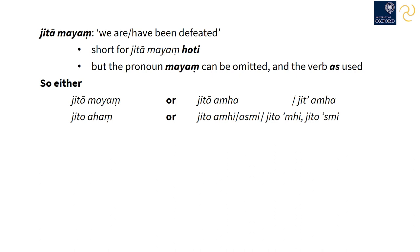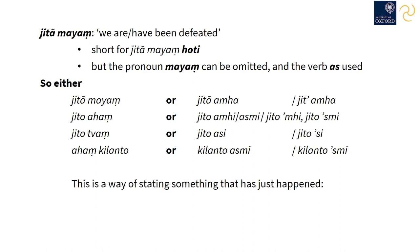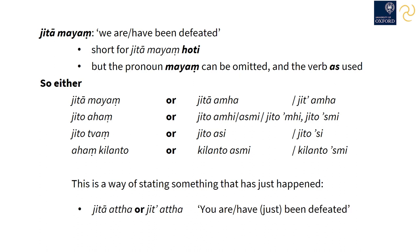Instead of 'jito ahaṃ,' there's also 'jito amhi' or 'asmi,' shortened to 'jitomhi' or 'jitosmi.' Instead of 'jito tvaṃ,' there is 'jito asi' or 'jitosi.' And instead of 'ahaṃ kilanto,' we could have 'kilanto asmi,' or more simply 'kilantosmi.' This formation of the past participle in combination with the verb 'as' is quite common; it often occurs in direct speech referring to something that has just happened — 'jitosi,' meaning 'you are or have been defeated.' This has the sense of a just-completed action, what in grammar is called the perfect tense.